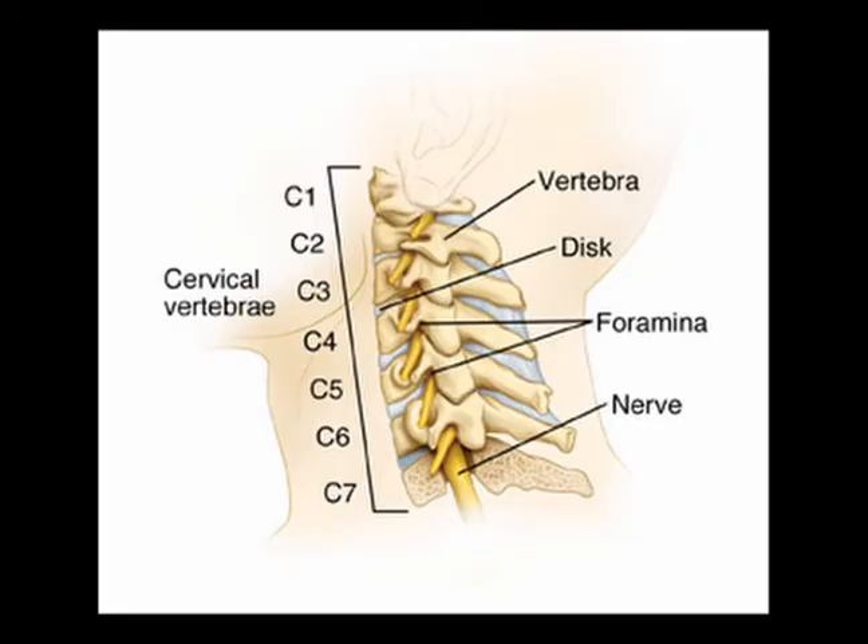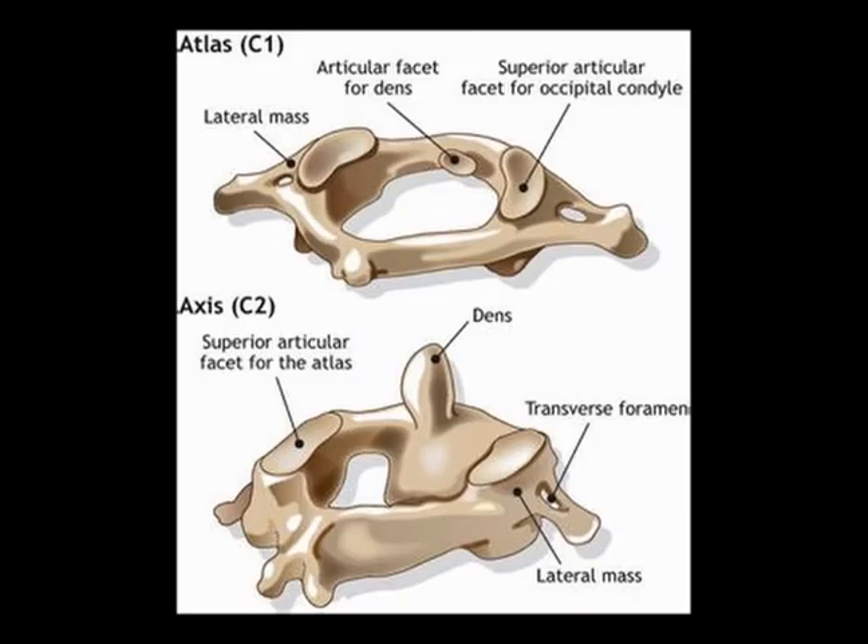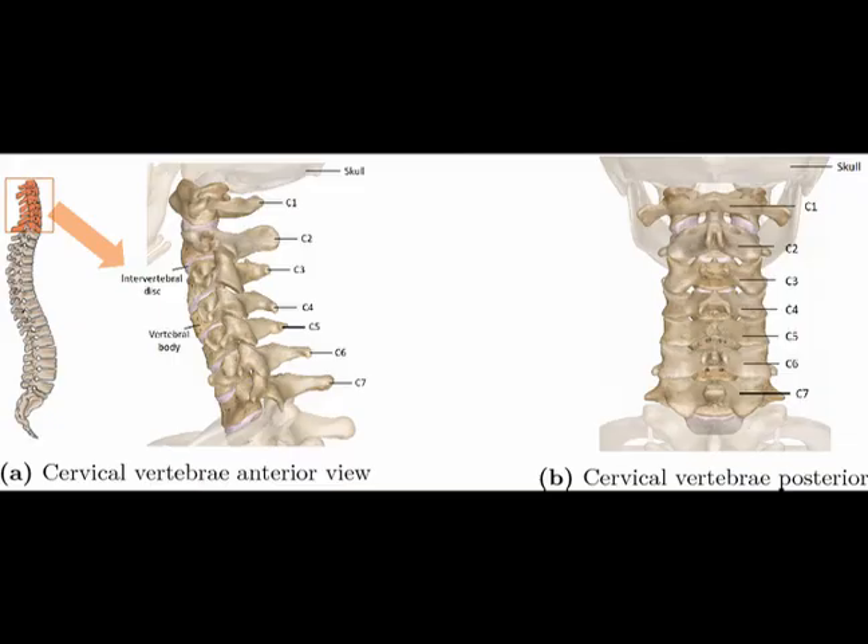In between the vertebrae is what's called the intervertebral disc — we call it the IVD for short. The intervertebral disc does not exist between C1 and the skull, or between C1 and C2, but they do begin between C2 and C3, and then they are in between each of the individual vertebrae going all the way down the spine.